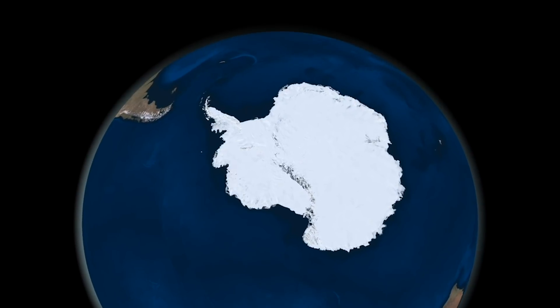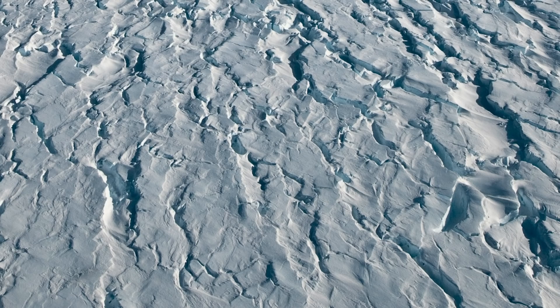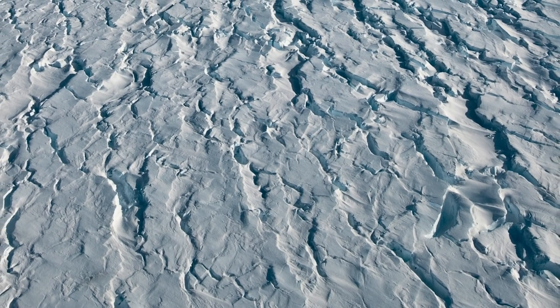At present, the glacier contributes about one-sixth of a millimeter of sea level rise each year, so even if that rate suddenly tripled, we're still talking about fractions of a millimeter.